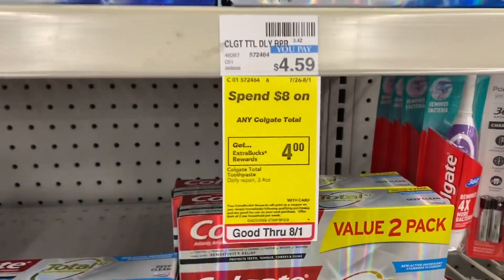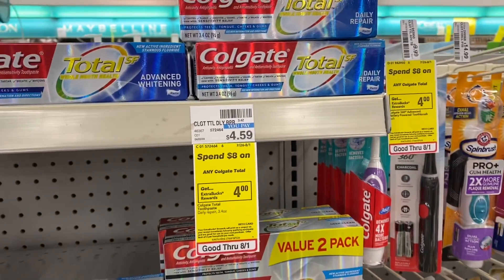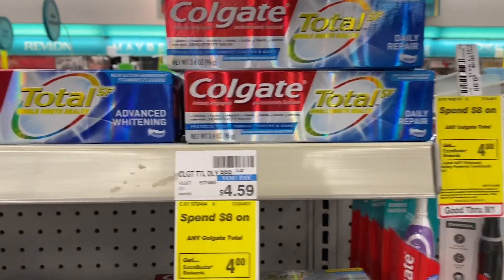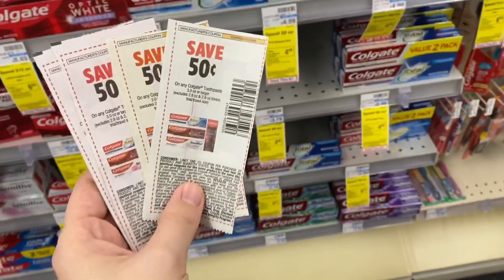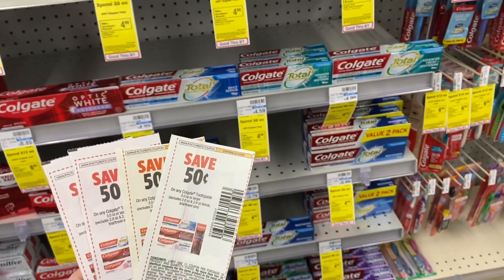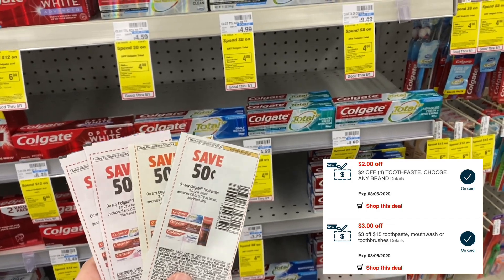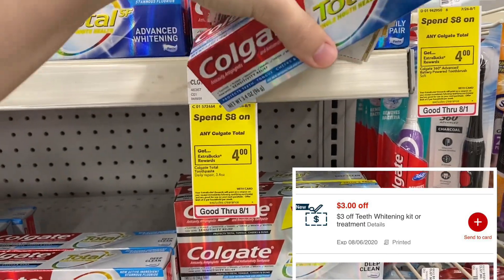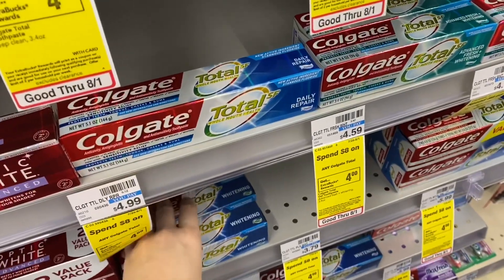Now we're going to grab some Colgate toothpaste. The Colgate Total is spend $8, get a $4 extra buck with a limit of two, meaning we can spend $16 and get back an $8 extra buck. I'm grabbing two priced at $4.59 and two priced at $3.49, bringing me to $16.16. I'll use four 50 cent off paper coupons from the 7/19 Smart Source, plus a three off 15 toothpaste CRT, a two off four toothpaste CRT, and a $3 off teeth whitening CRT — all stacking together. I'll pay only $6.16 but get back an $8 extra buck, making it a $1.84 moneymaker.